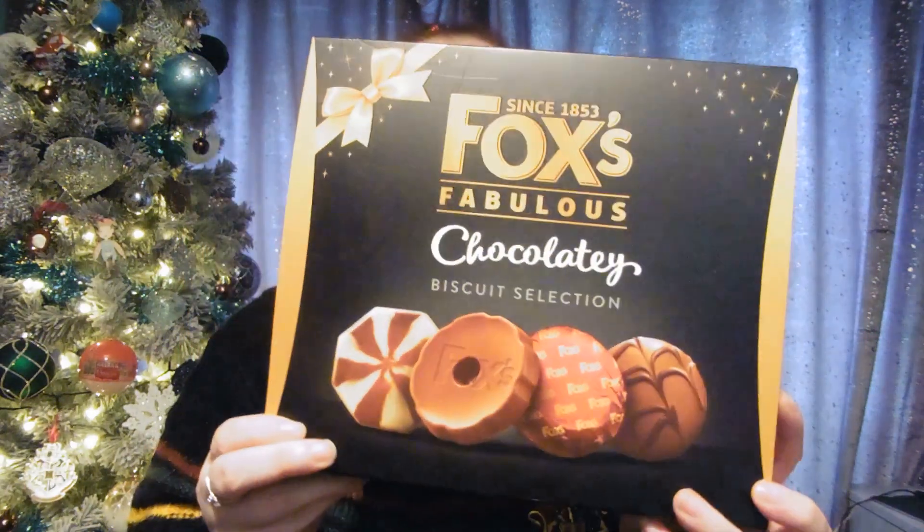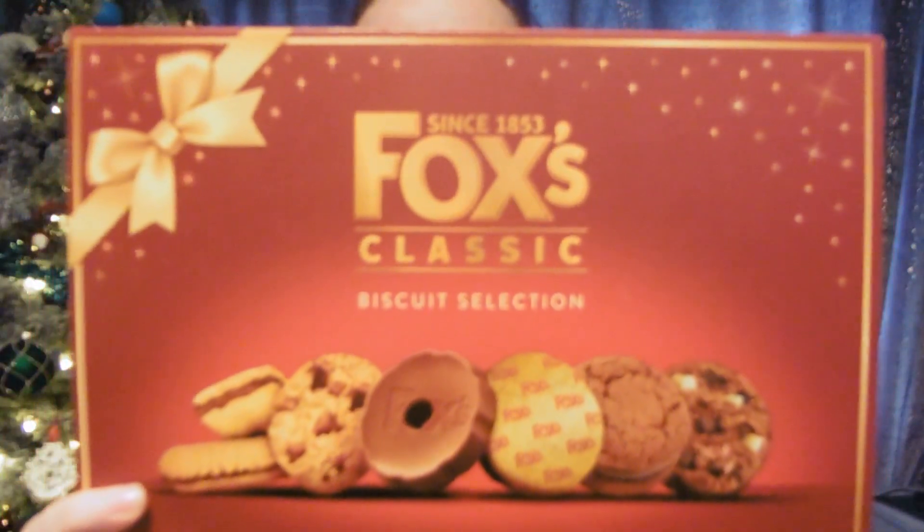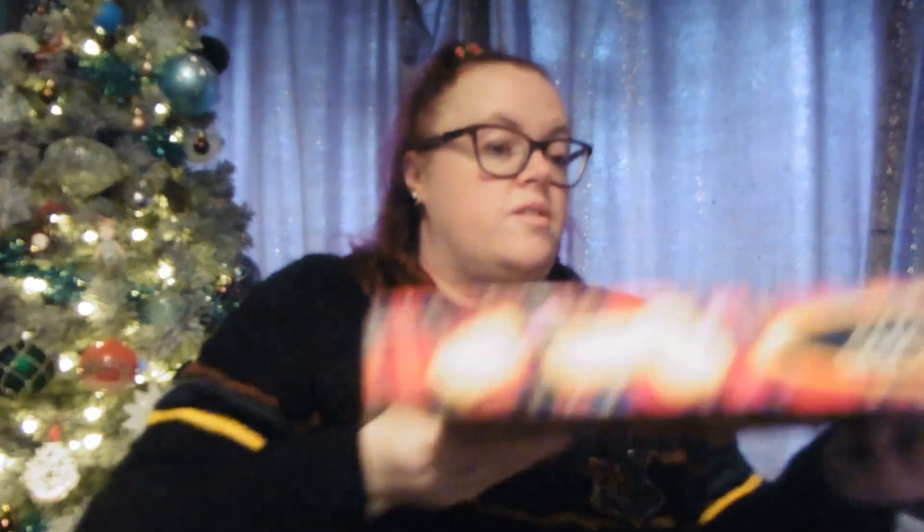Next, we've got a few boxes of biscuits as little gifts for teachers, the taxi driver, and the passenger assistant. I'm not sure who's getting what yet - I think the shortbread might go to the teachers since there are a few of them in the class. We've got a couple of different biscuit boxes, and the third box is just a massive box of shortbread. I'll be wrapping those very soon because school breaks up soon!